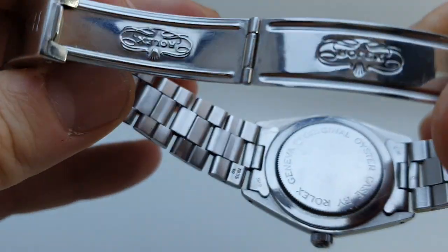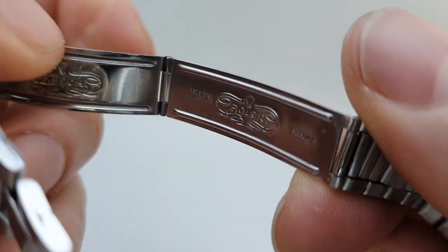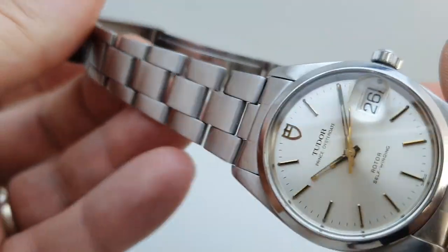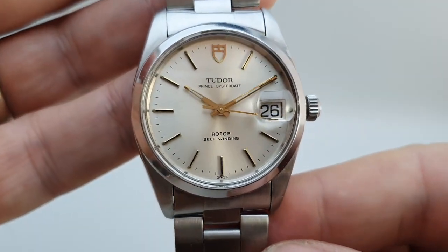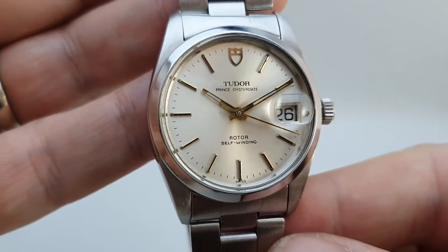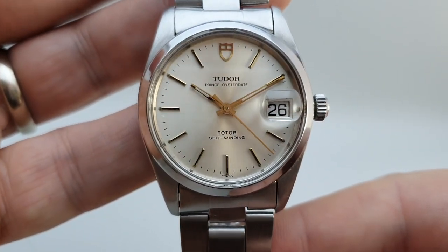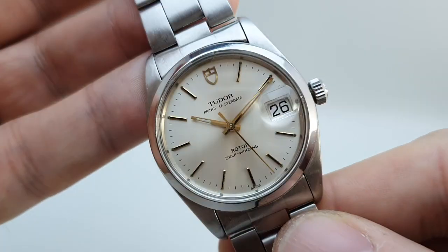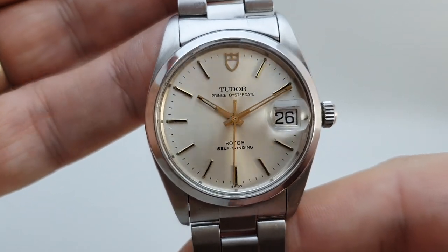We know that this bracelet was made in 1983 — there is a date code just there — so the bracelet is '83 and the watch is '84; they would have been paired together in '84, nothing wrong with that at all. If the bracelet code had been in the '90s then it would be a later bracelet — not so. The crown is screwed down, and you've got quick-set date on this ETA movement, and hacking.